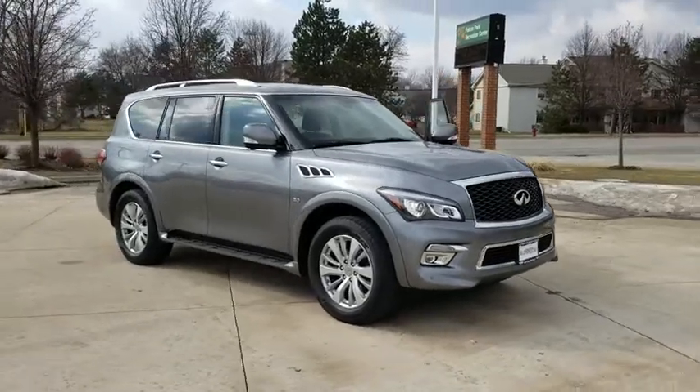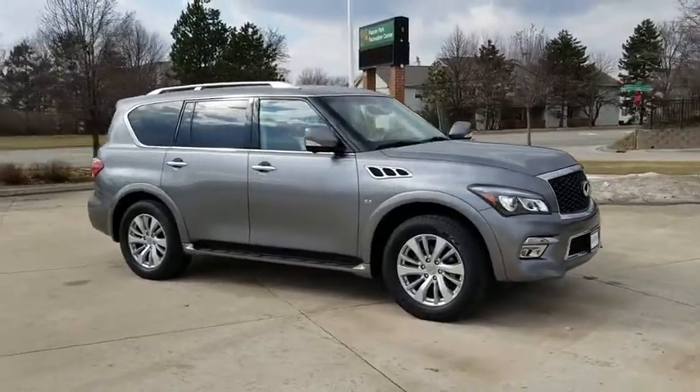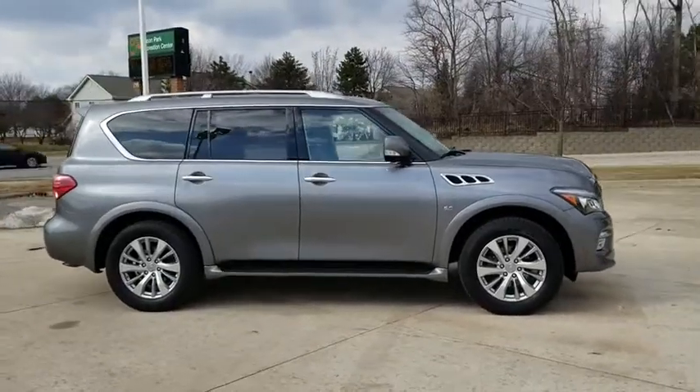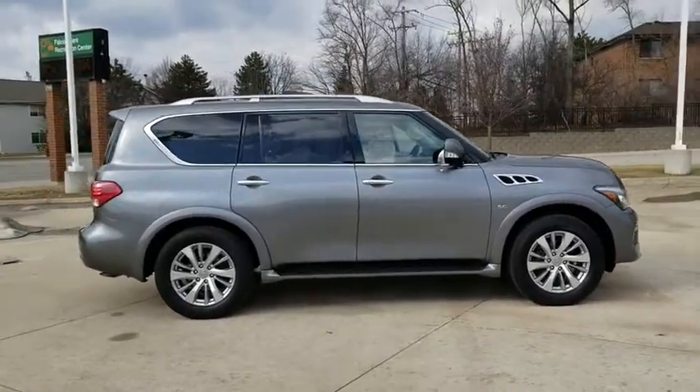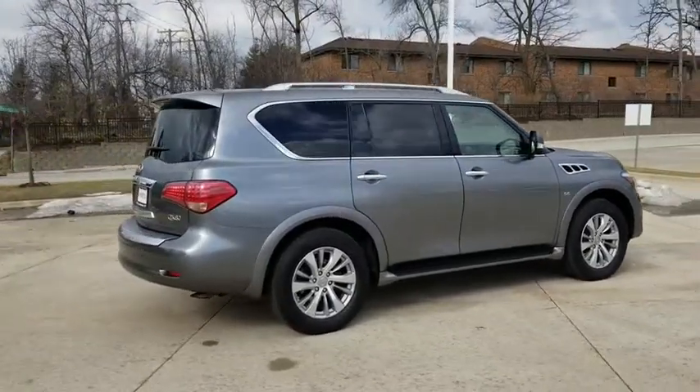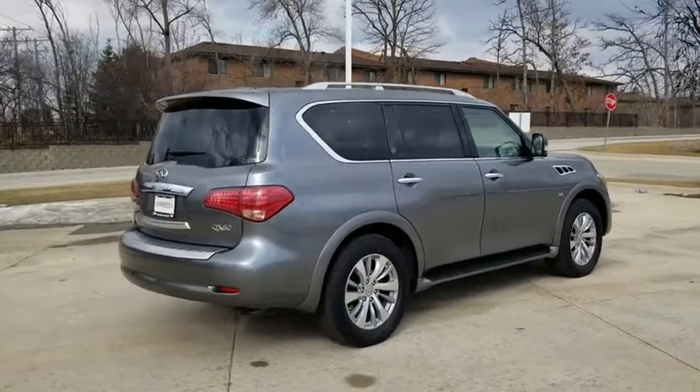The 2017 Infiniti QX80. If you are in the market for a full-size luxury SUV with all the latest technology to make driving easier, look no further than the Infiniti QX80. It packs a strong engine, excellent manners, and a well-equipped cabin.